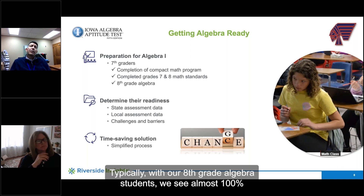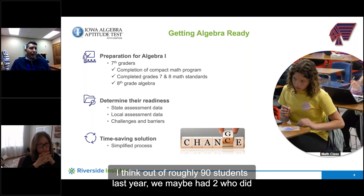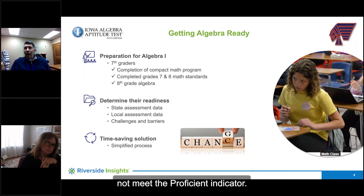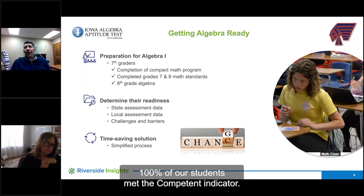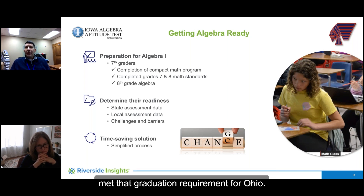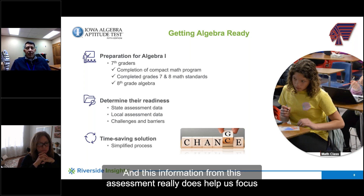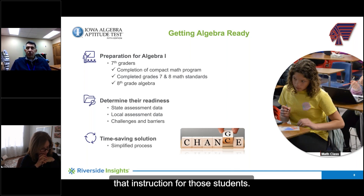Typically with our eighth grade algebra students, we see almost 100% passage on the Ohio end-of-course exam. Out of roughly 90 students last year, we maybe had two who did not meet the proficient indicator. 100% of our students met the competent indicator, so that meant that all the students in our algebra pathway met that graduation requirement for Ohio. They have their algebra one credential completed, and this information from this assessment really does help us focus that instruction for those students.